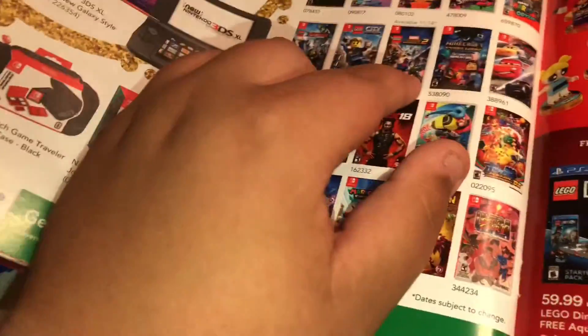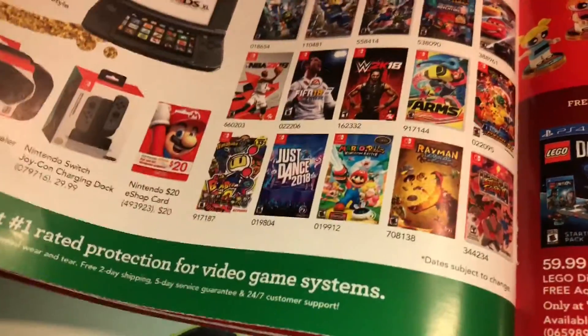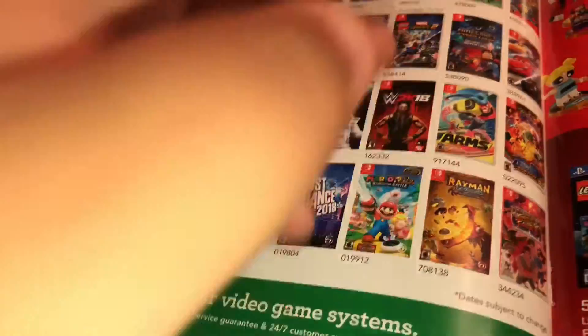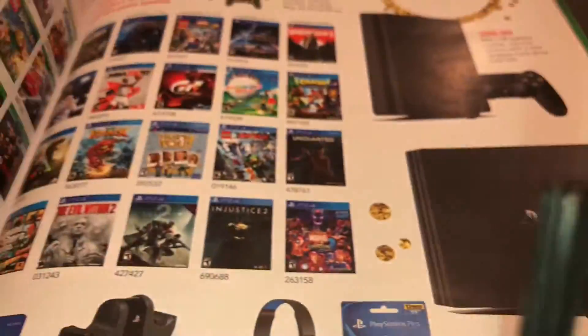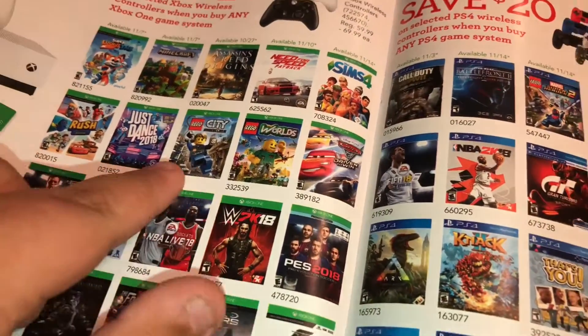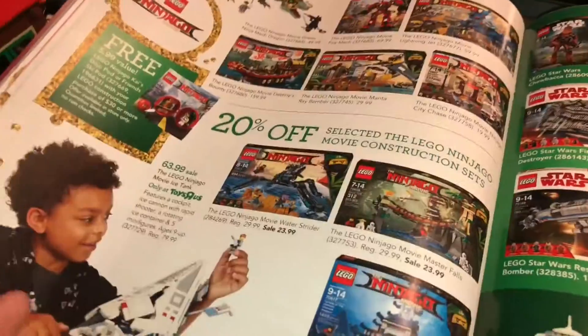It also features some of the LEGO video games: LEGO Marvel Super Heroes 2, City Undercover, and LEGO Ninjago. They're all on the Switch — there are four LEGO Switch games, which is awesome. For Xbox, we have LEGO City Undercover and Worlds. I think that's it for LEGO pages.